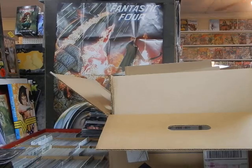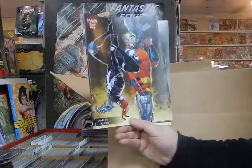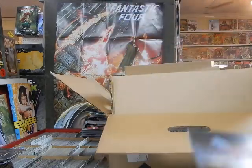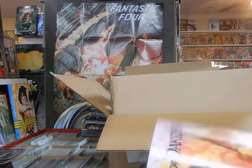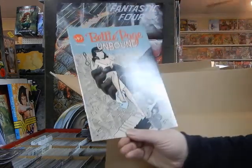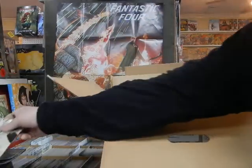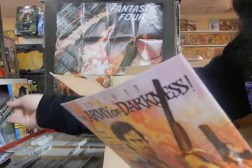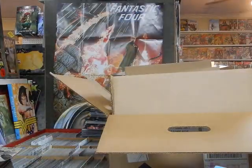Box is halfway done. Symbiote Spider-Man variant — this takes off on Eric Larsen's issues of Spider-Man. Here we got Betty Page Unbound number seven, cover B — Betty and Kong. She sure killed the beast, you better believe that. And here's the Amanda Connor cover.